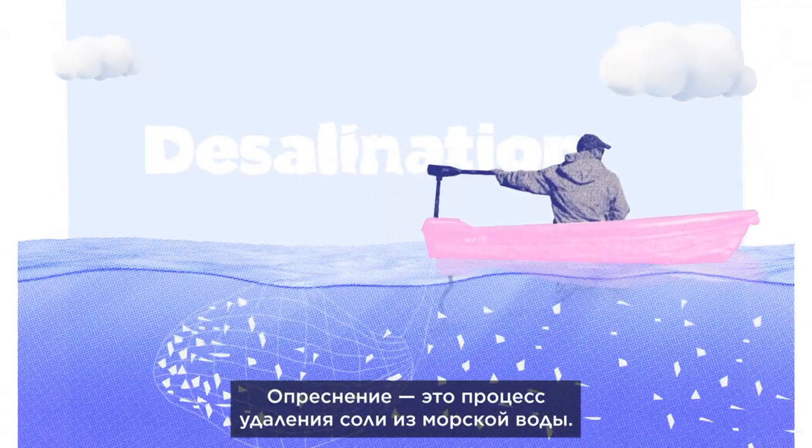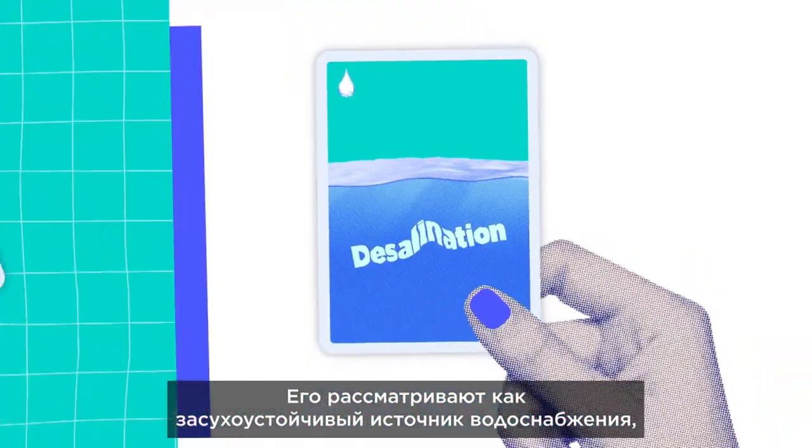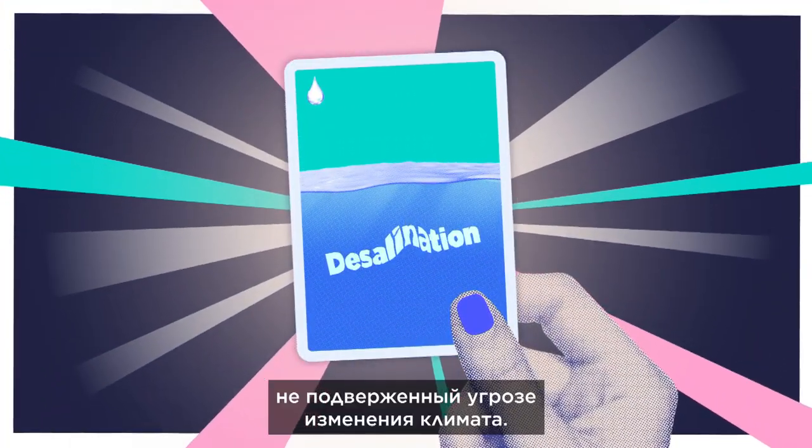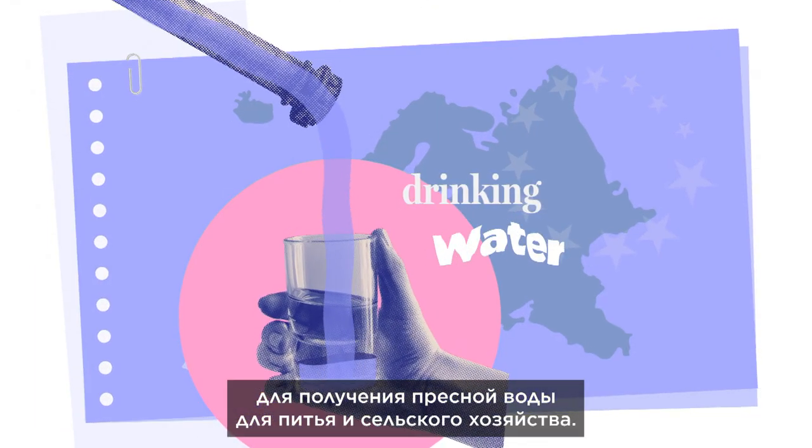Desalination is the process of removing salt from seawater. It's seen as a drought-proof alternative to water supplies threatened by climate change. Several southern EU countries rely on it to provide fresh water for drinking and agriculture.